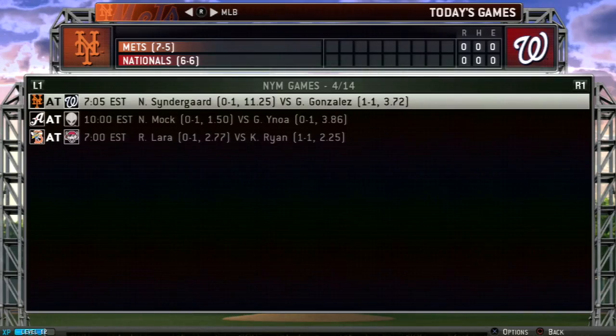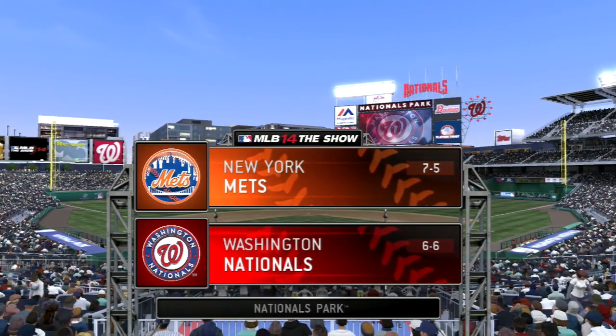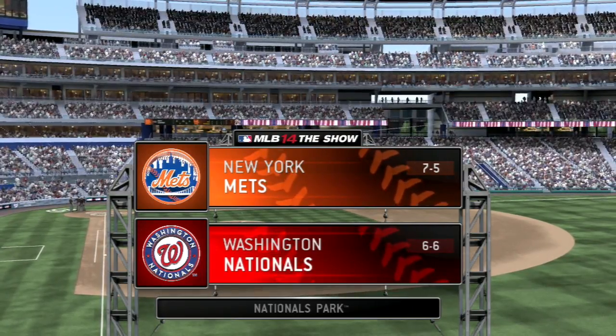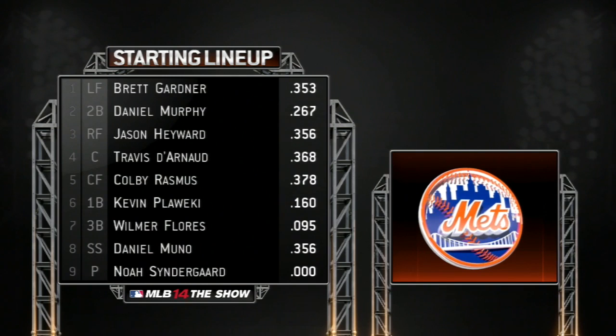Hey guys, welcome to episode 22 of my New York Mets franchise here on MLB 14 The Show. We are 7-5 to start out the year as we are heading into the 13th game here in Nationals Park, taking on the 6-6 Washington Nationals. Hopefully we can make our division lead go up a little bit higher, because we are currently in the division lead.